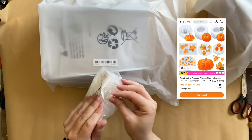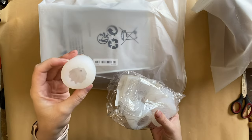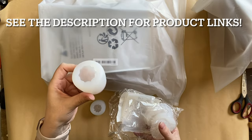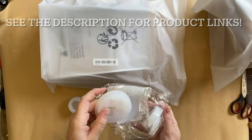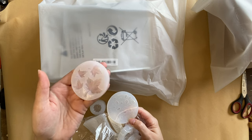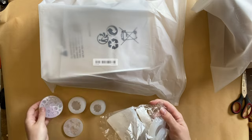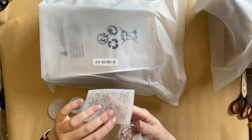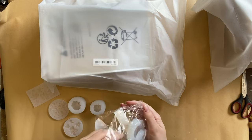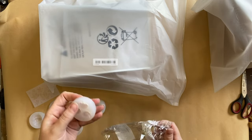First, we have this seven-piece pumpkin silicone mold set. This has a 3D mold — it actually has two of them — so you can pour resin in there and create little 3D pumpkins. I'm so excited to show you how to do that in this video. They also have a lot of really lovely autumn leaf molds in a lot of different sizes and details. They have this sweet one with the bats and more Halloween themed designs. You're definitely spoiled for choice in this bundle, and you can use them with clay or with resin. They're very highly detailed.